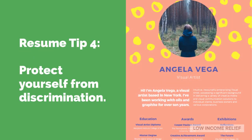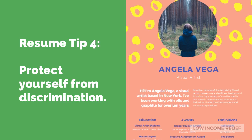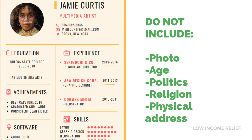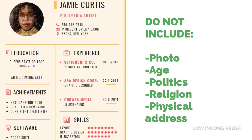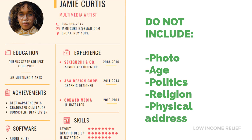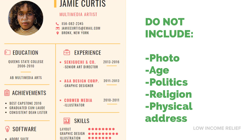Tip four: protect yourself from discrimination. There are some things you should never include on your resume, even if it's trendy or popular to do so. These include things like photos and physical addresses. Never include a photo, even if you find a template that has space for one. Similarly, if you include your physical address, you may be judged just by the neighborhood you live in. It's better to leave this information out.